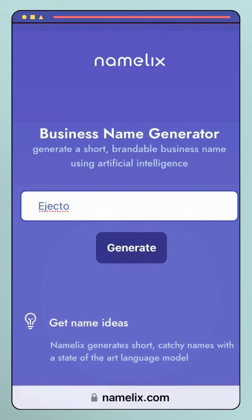Cost-effective: Namalix is a free tool, making it an affordable option for startups and small businesses on a tight budget.